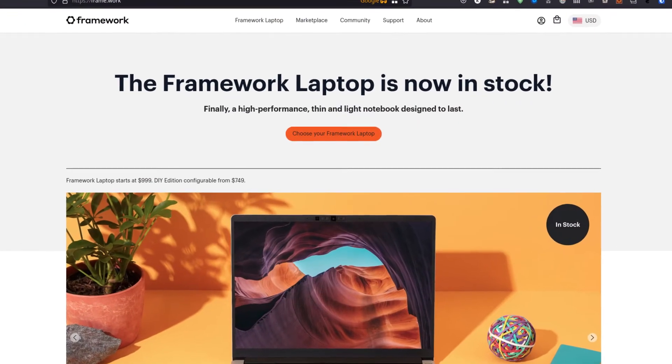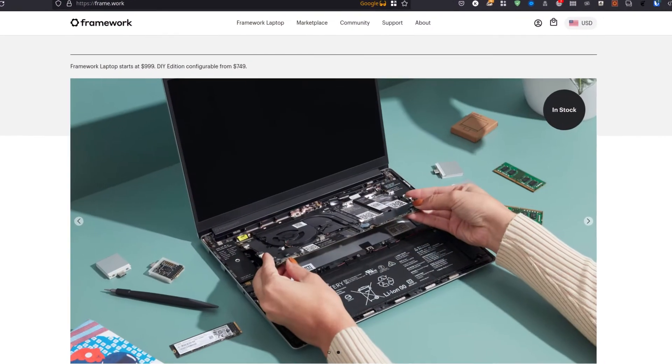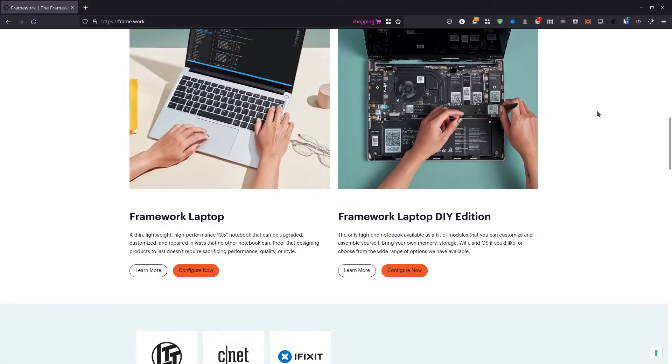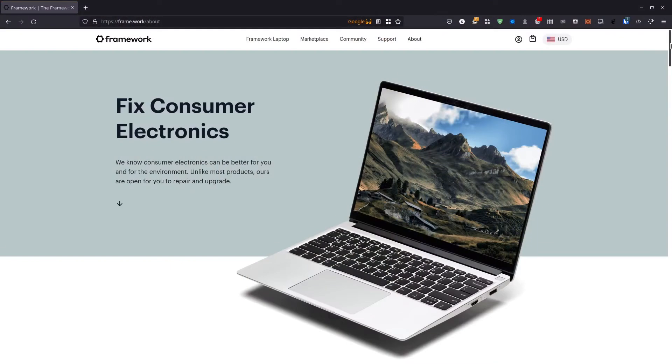A notebook that is slick looking, has a gorgeous display, is slim, and it is upgradable. In fact, Framework did not only create a notebook that is nice looking and repairable — you can actually upgrade the device. And that is not something they just accept. No, it is the center of what they designed.